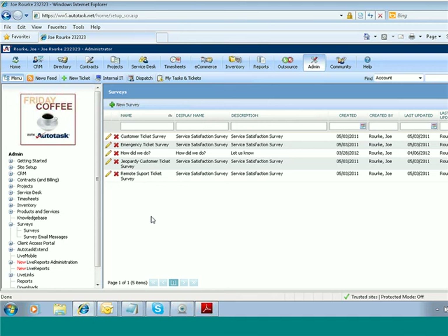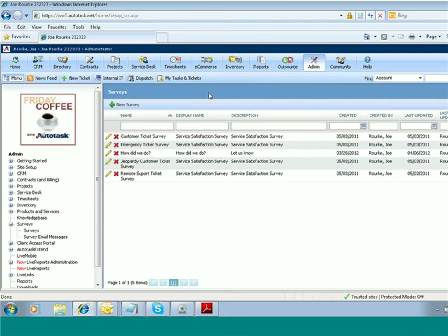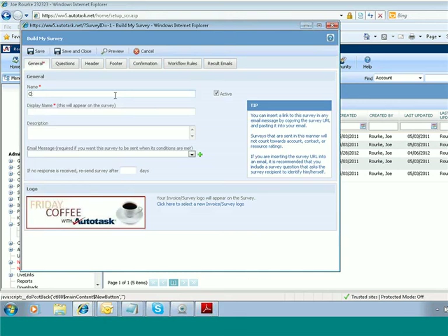You'll see here that I've come into the admin section. We want to go into the setup section, where there is a survey section that allows you to set up surveys with a series of questions and also the email message that goes out asking them to fill out their questions. We're going to start out with creating a new survey. When you create a new survey, you'll be prompted for the name of the survey — I'll just call it 'coffee' — and a display name.